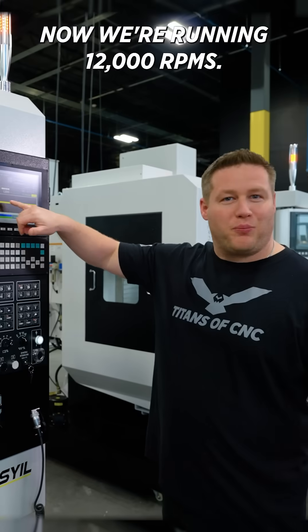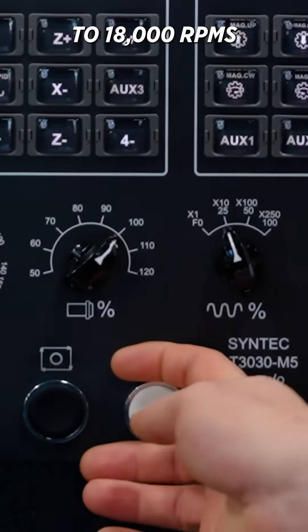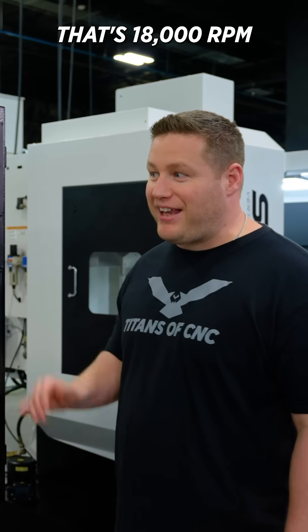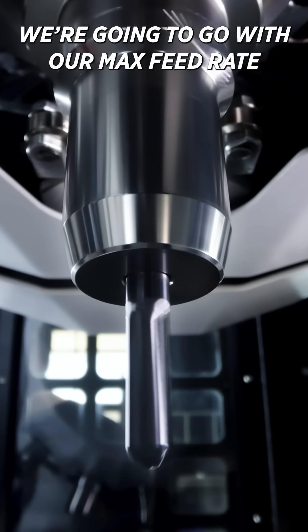Now we're running 12,000 RPMs — hear that? Super quiet. Now we're going to ramp up to 18,000 RPMs. Listen, that's 18,000 RPMs, super quiet.